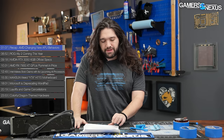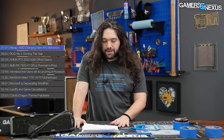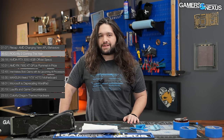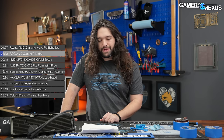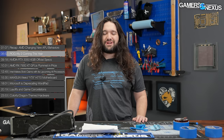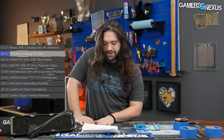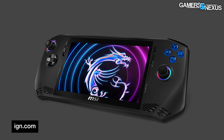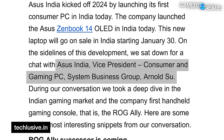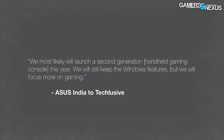So that was the APU story — fun to work on, though torturous at times. Support directly helps us when we decide to halt content to fully research something. Moving on: ASUS just confirmed a successor to the ROG Ally and gave some sales numbers for it in at least one region. The ROG Ally is a handheld gaming PC that came out last year — a handheld gaming Windows device. They are looking forward to a second one sometime in 2024. Similarly to the info on MSI's Claw successor, this Ally 2 news came as an offhand comment in an interview. ASUS India's VP of Consumer and Gaming PCs, Arnold Su, said: 'We most likely will launch a second generation handheld gaming console this year. We will still keep the Windows features, but we'll focus more on gaming.'